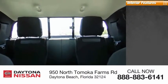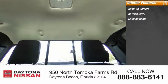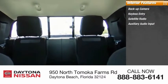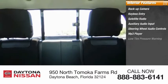Inside you'll find a backup camera, keyless entry, satellite radio, auxiliary audio input, steering wheel audio controls, MP3 player, low tire pressure warning, cruise control, trip computer, and power door locks.